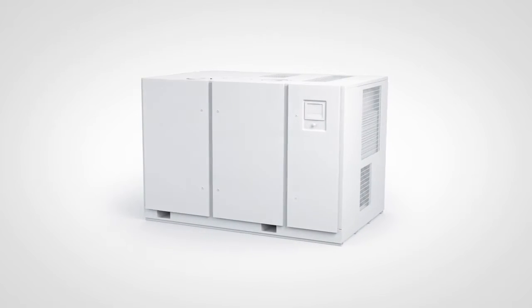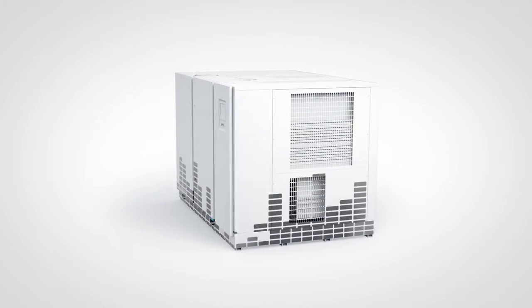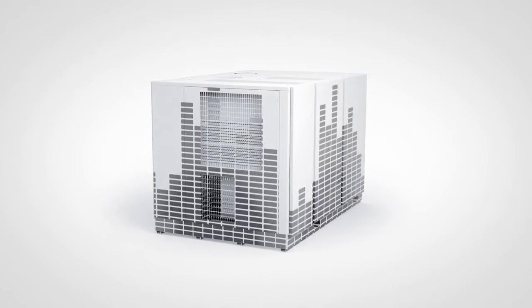In almost every production environment, the need for vacuum fluctuates. Changes in the process, different times of day or year — these factors can influence the vacuum demand.